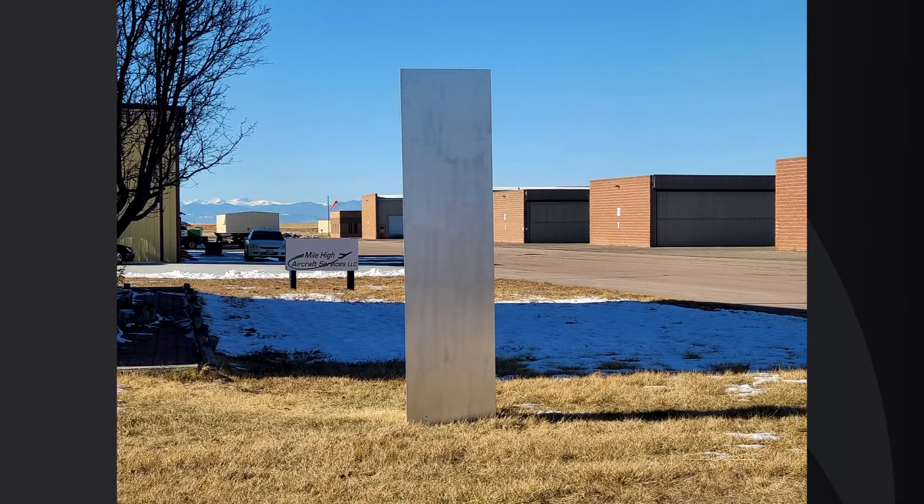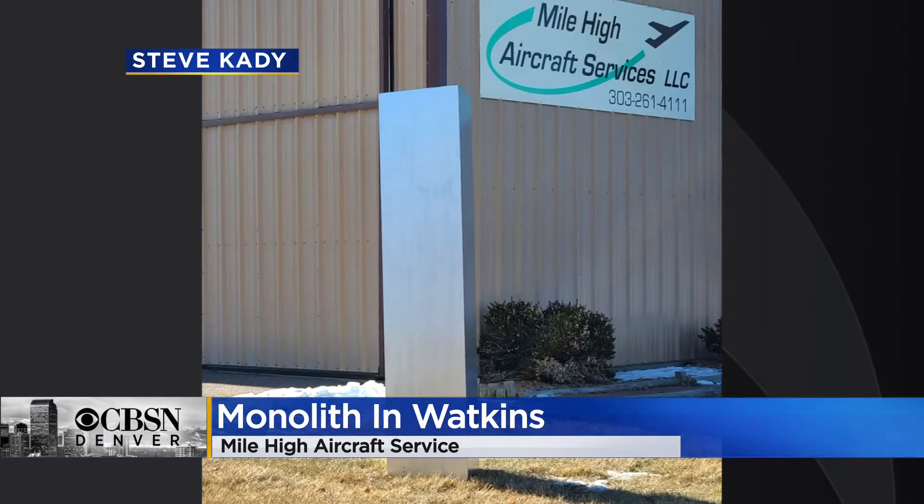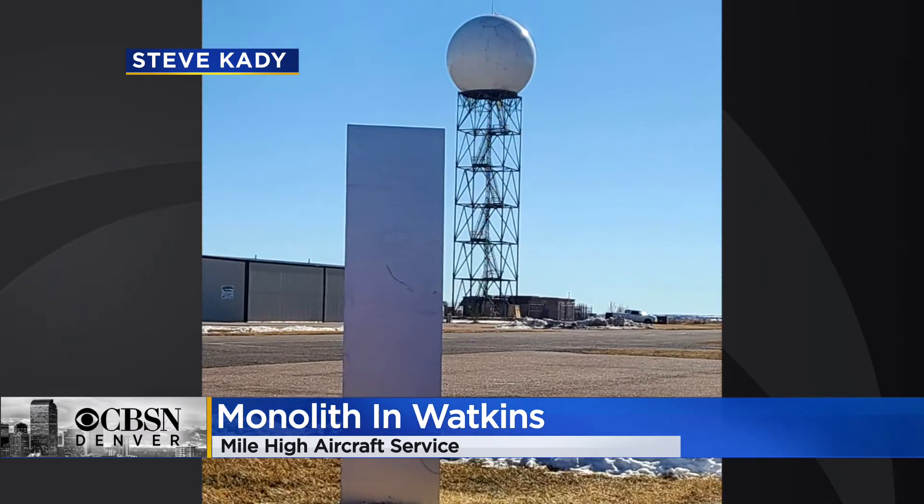And Colorado has its own monolith. There's no mystery behind this one, though. Bill Zempel, the head mechanic at Mile High Aircraft in Watkins, says he built it just for fun. The business is right by the air and spaceport, so Zempel says they were telling people that aliens were there last night. In reality, the monolith is made from plywood with a metal covering.